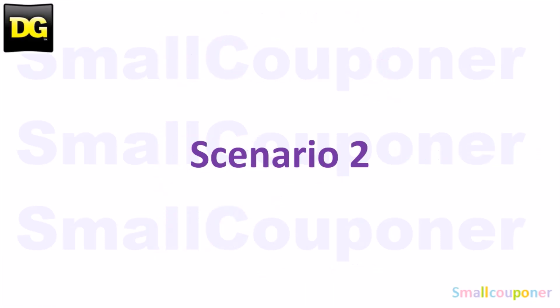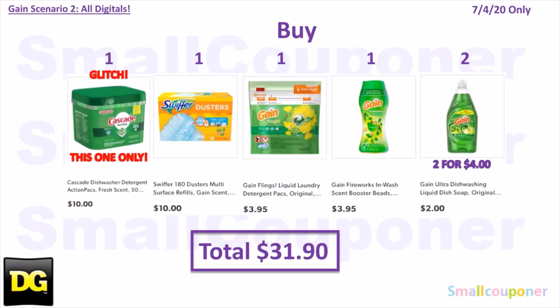Scenario 2 — you'll buy one Cascade Fresh Scent 50 count for $10, one Swiffer 180 Duster Refills Gain Scent 12 count for $10, one Gain Flings for $3.95, one Gain Fireworks for $3.95, and two Gain Dish Soap 21.6 ounces for $2 each ($4 total). Your total comes to $31.90.